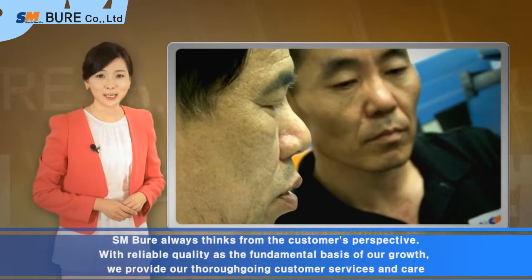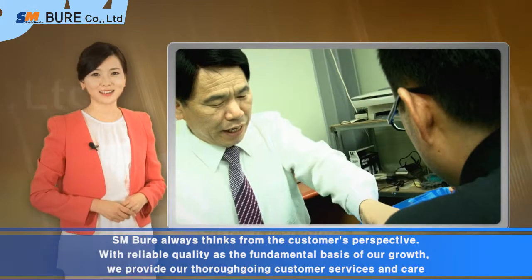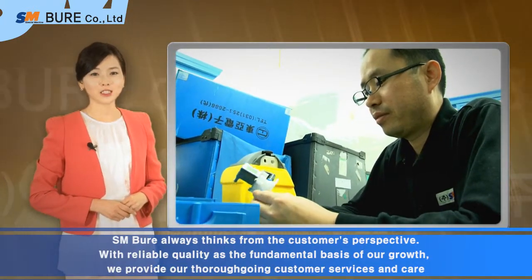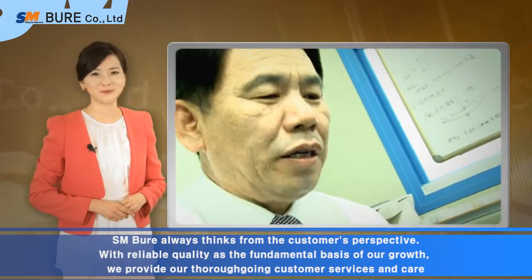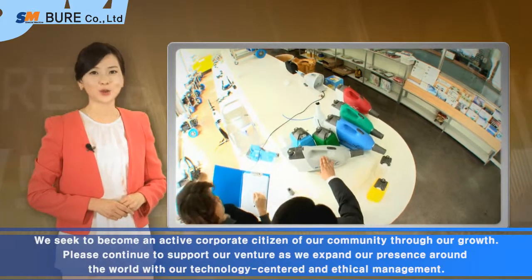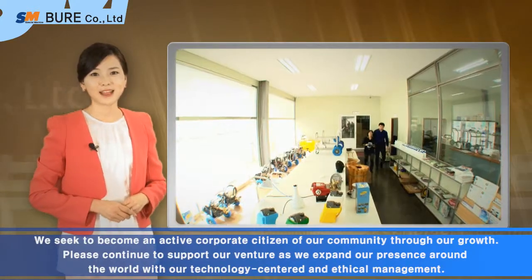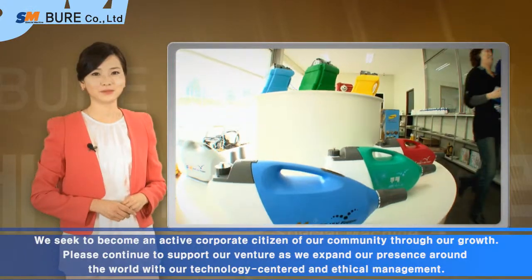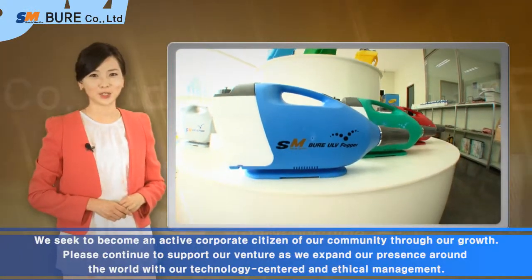S&M Bure always thinks from the customer's perspective. With reliable quality as a fundamental basis of our growth, we provide thoroughgoing customer services and care. We seek to become an active corporate citizen of our community through our growth. Please continue to support our venture as we expand our presence around the world with our technology-centered and ethical management.